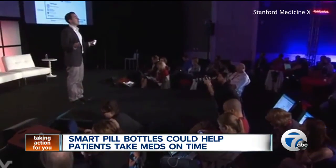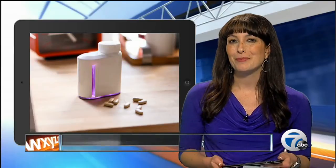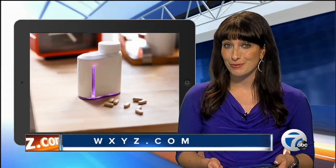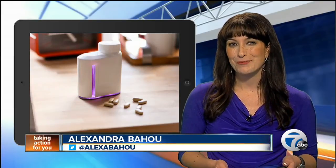This year, the company says they plan to start their pharmaceutical pilots, so we'll have to keep our eyes on this one. To read more about the pill bottles, you can find the story right on our homepage, WXYZ.com, or on our new WXYZ app. For 7 Action News, I'm Alexandra Bahu.